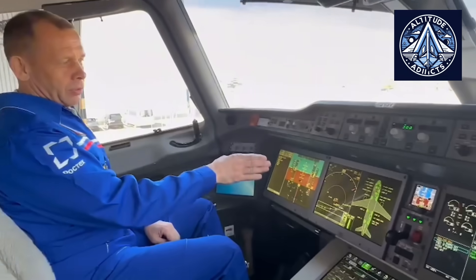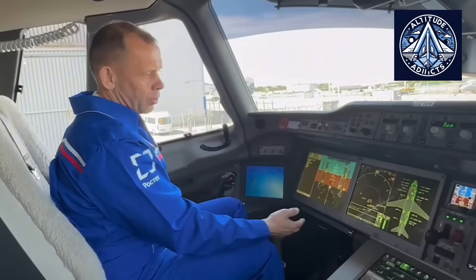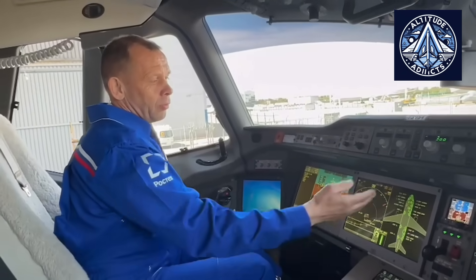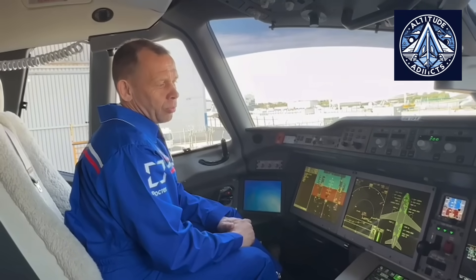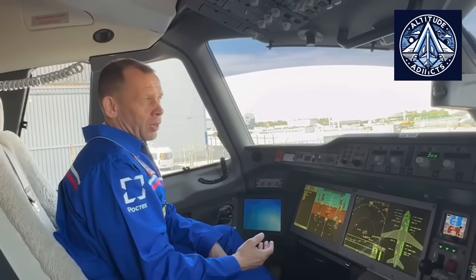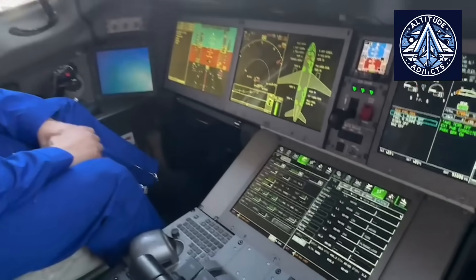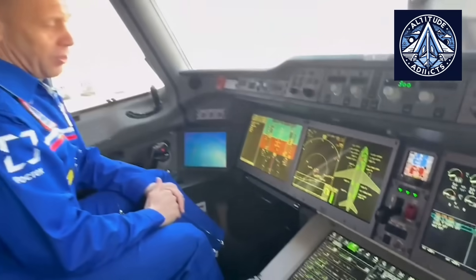The development of an advanced next-generation passenger aircraft with the highest possible domestic content is a significant initiative for Russia, as evidenced by the MC-21. The initial aircraft, which were initiated in 2007 and first flown in 2017, were equipped with Western components such as Honeywell Auxiliary Power Units and Pratt & Whitney engines.